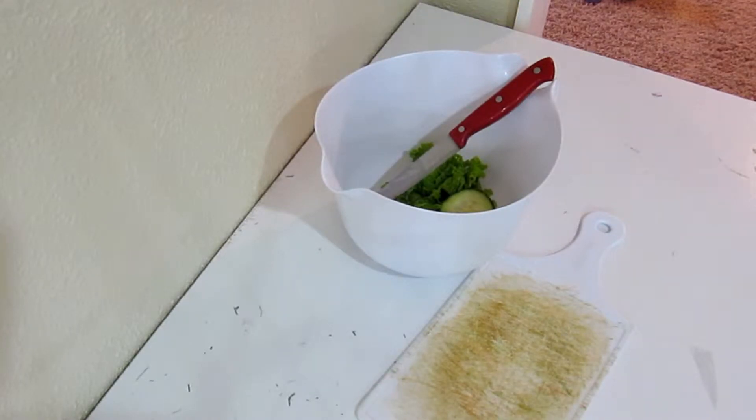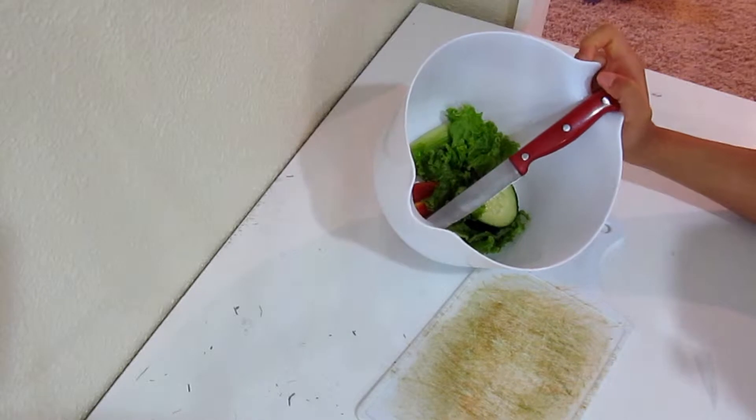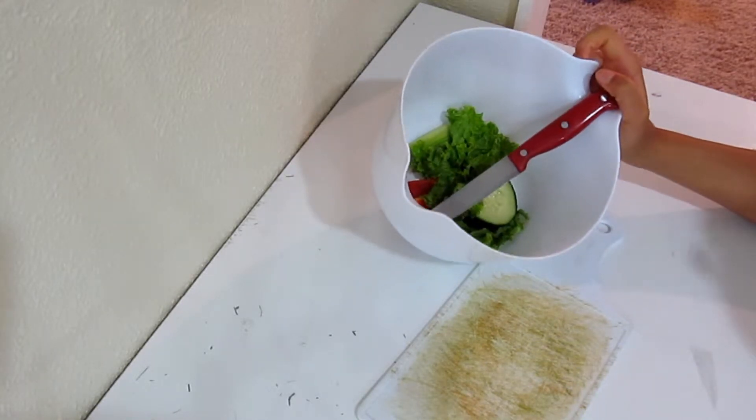So it's time for their dinner. I'm going to give them red pepper, green pepper, lettuce, cucumber, and celery.